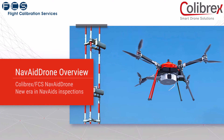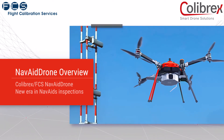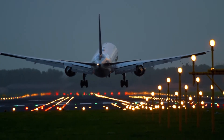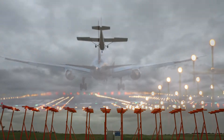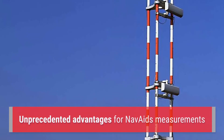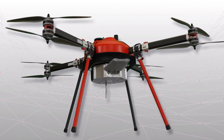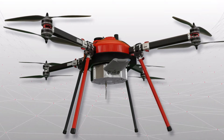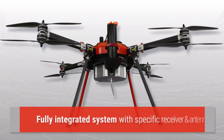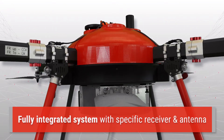The new Colabrax FCS NAVAID drone is a unique and revolutionary system to carry out specialized field measurements required for commissioning and regular inspection of instrument landing systems. Performing ILS measurement and inspection by drones offers unprecedented advantages. Unlike other concepts available or announced on the market, the NAVAID drone is not just a drone equipped with an off-the-shelf measurement receiver, but a fully integrated system with specifically designed hardware and software technology.